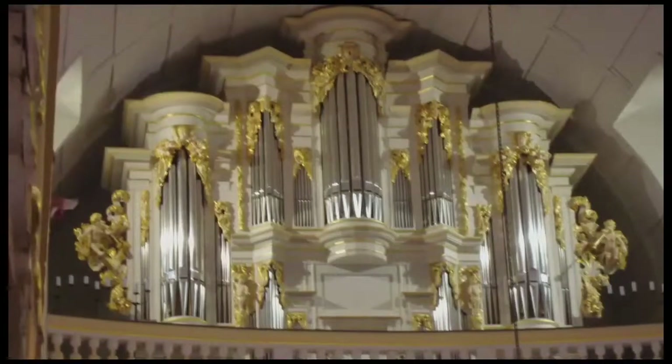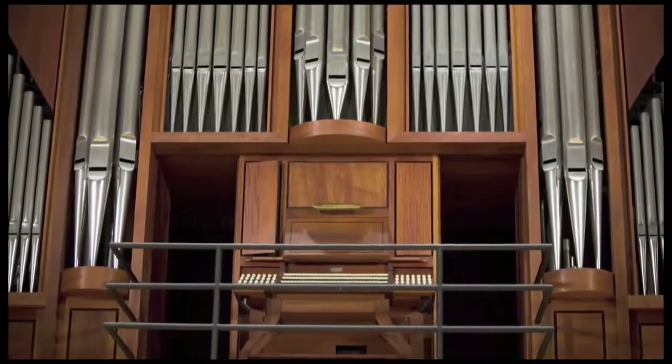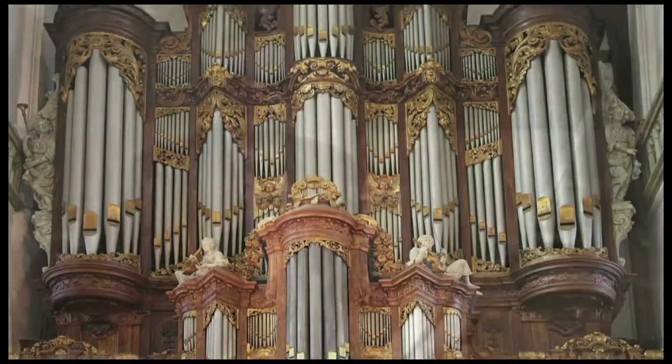If you are like me, some of your best times in life have been spent with music. Most of my heroes have played the pipe organ — those magnificent instruments that for centuries have given voice to the most glorious sentiments of humankind. This organ was inspired by the organ on which Johann Sebastian Bach played when he was a young man, not even 20 years old.